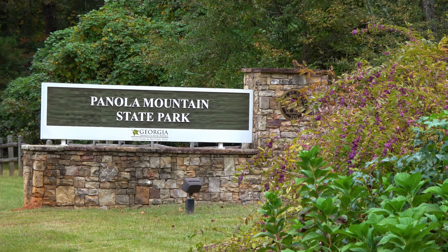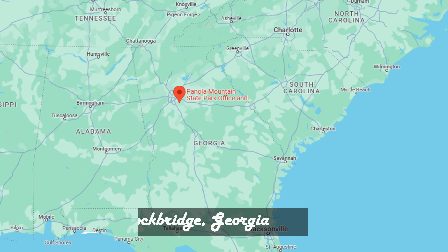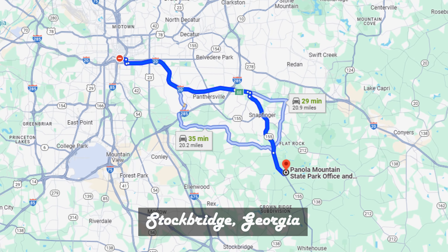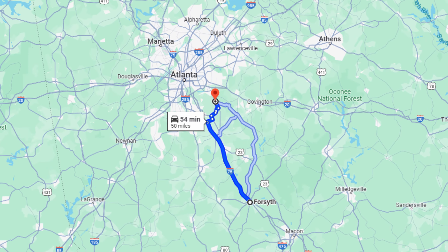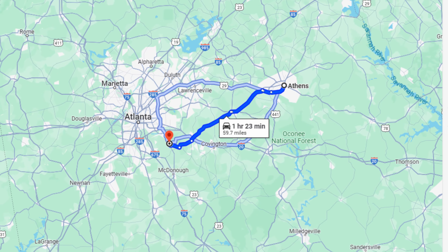Panola Mountain State Park is located in Stockbridge, Georgia. That's about 30 minutes southeast of downtown Atlanta, 54 minutes north of Forsyth, and about an hour and 23 minutes west of Athens.